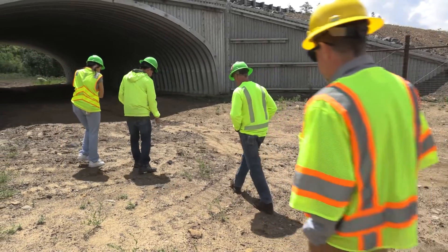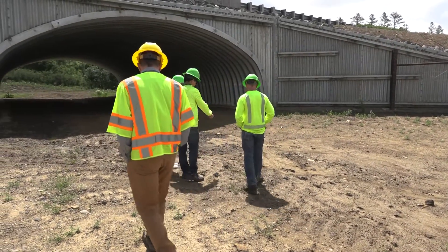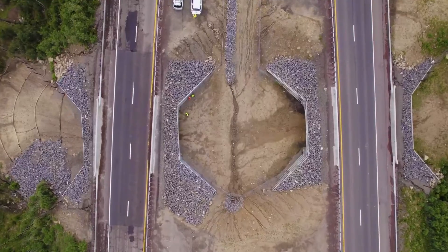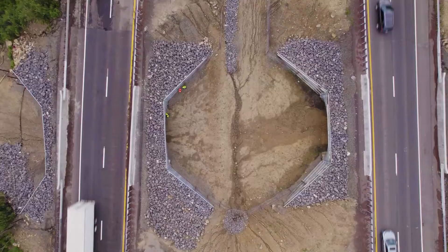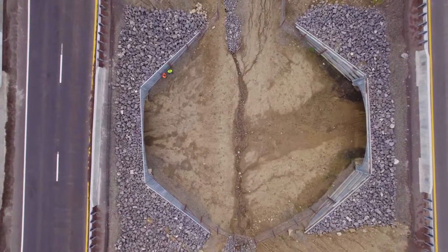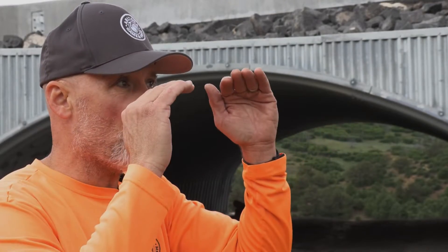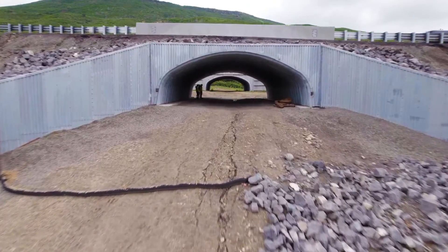New Mexico is leading the way in learning whether an elk will use a structure this size. From an elk perspective, you have two structures, so it doesn't create one long tunnel where they'd be on one side looking through not knowing what's around. They're able to come through one structure, hang out in an open area — a safe-feeling area — then go through another structure.